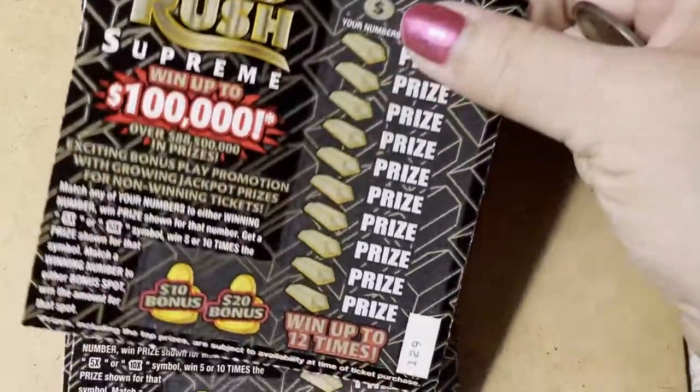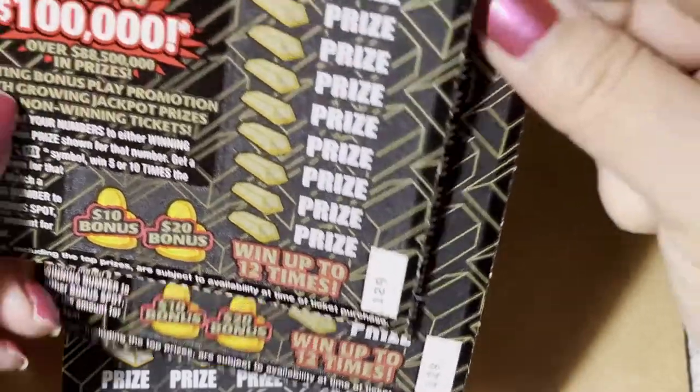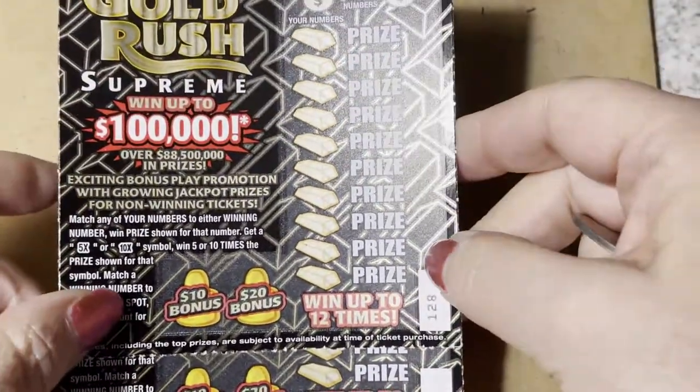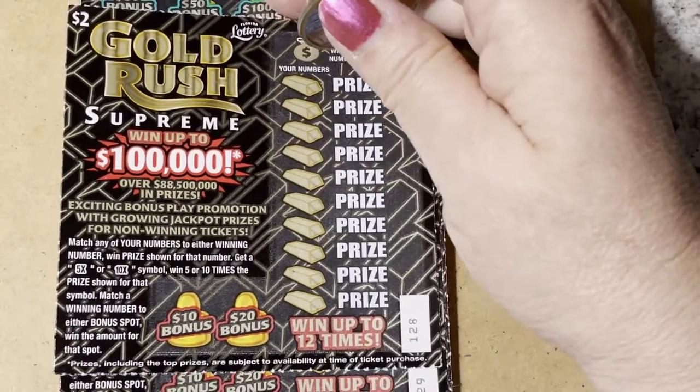I have the two dollar tickets — ticket numbers 128 and 129, and they're together. I was looking at the wrong number on the back of the ticket. Well, let's see what we can find. We'll start with ticket 128.